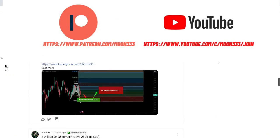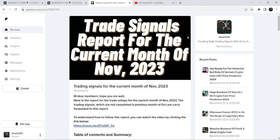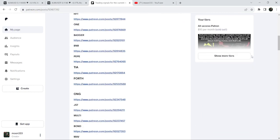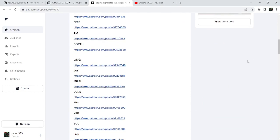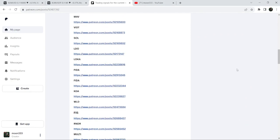If you would like to see how my trading signals work, I've shared the link for the trading signal report for the current month of November 2023 in the video's description. If you would like to check or verify any trading signal mentioned in this report, you just need to click on the link for the trade setup.